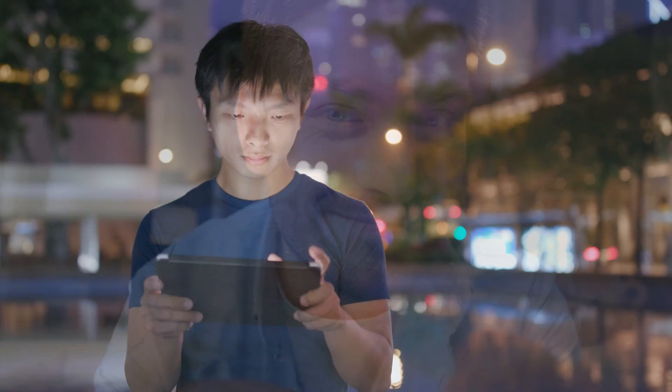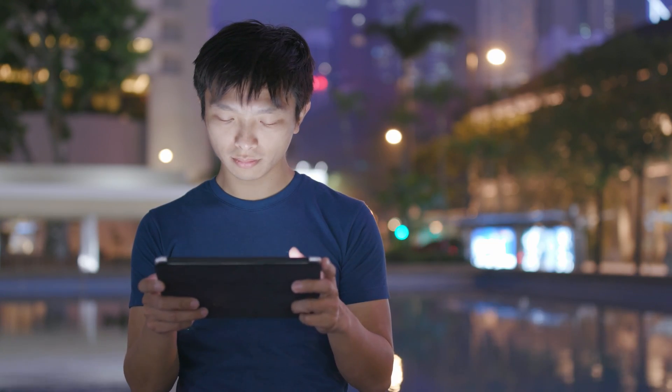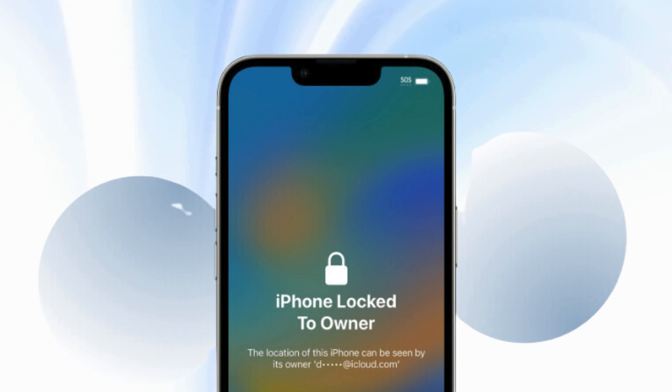Hey there, it's Elliot. Today, we're diving deep into iCloud activation locks — that iPhone locked to owner message that can grind your gears.